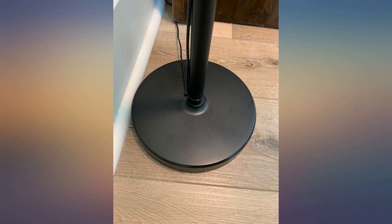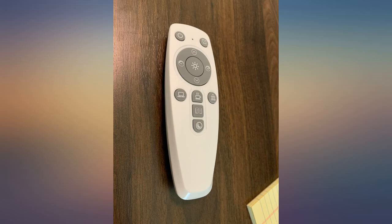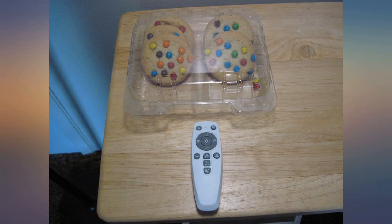All the different light modes are great. This lamp can get super bright or dim depending on what you want. The controller is nice so I can turn it on from far away. It even worked when I used it from my bedroom.